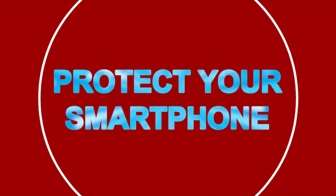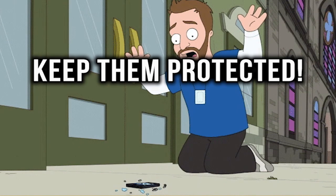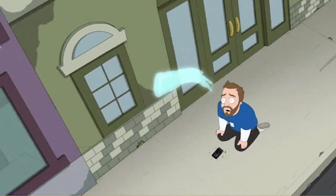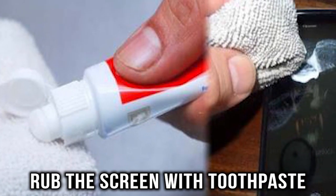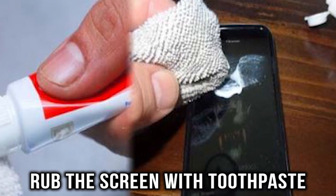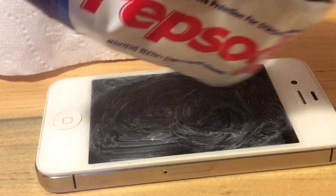Protect your smartphone. Smartphones have become almost an extension of ourselves, so it's important to keep them protected. If you notice a few scratches on your phone, help protect it with some toothpaste. Just put some toothpaste on a cloth and rub the screen of your smartphone. Make sure the cracks are filled and rub the remaining toothpaste off your phone until it's dry.